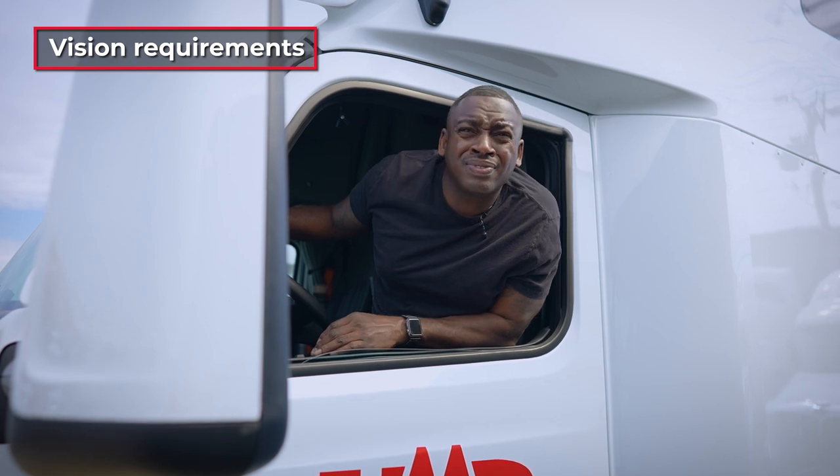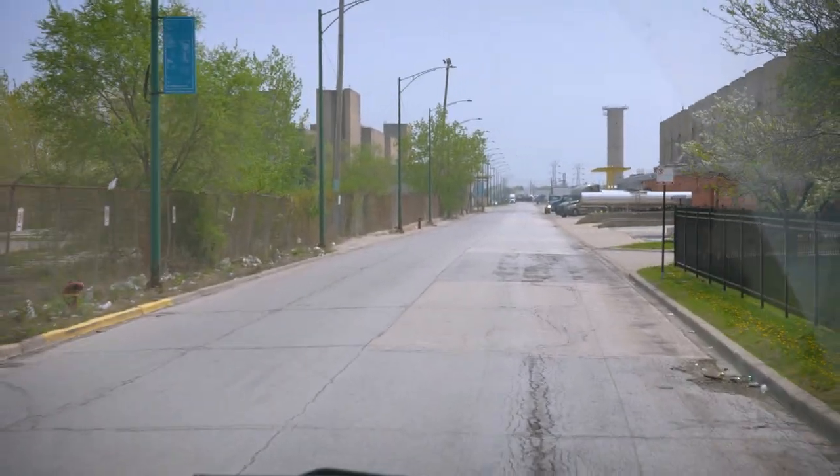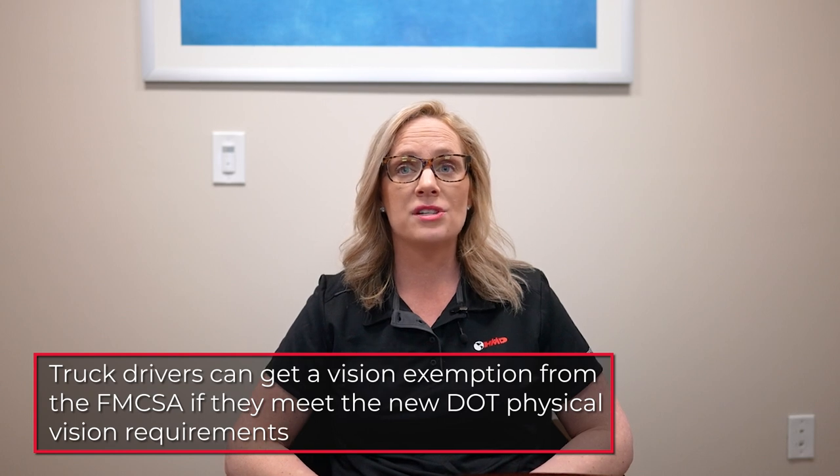What are the DOT physical requirements? The DOT requirements are strict and thorough, considering the potential cost to lives and property if anything goes unnoticed during the test. You need to have a vision of at least 20/40 without glasses or contact lenses on the standard Snellen chart, and your field of vision should cover at least 70 degrees in each eye. If you wear glasses or contact lenses, you still stand a chance of meeting the vision requirements, provided you wear them to the exam as well as while driving. Your certificate will also bear a tag stating that you are qualified only if wearing corrective lenses. As of March 2022, drivers can get a vision exemption from the FMCSA if they meet the new DOT physical vision requirements.